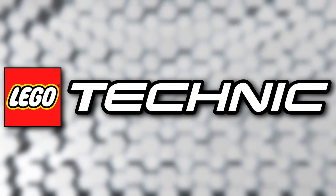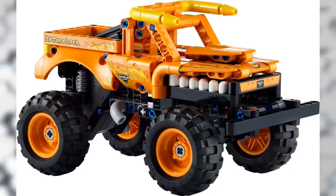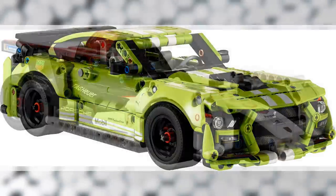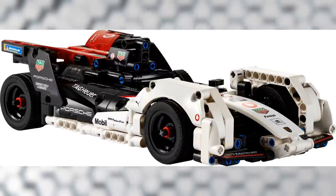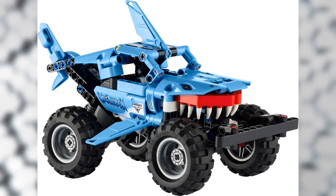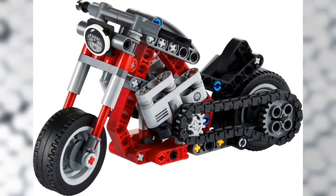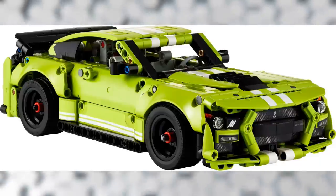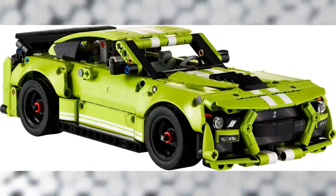Moving on to Technic — we have: 42135 Monster Jam El Toro Loco, 42138 Ford Mustang Shelby GT500, 42137 Formula E Porsche 99X Electric, 42134 Monster Jam Megalodon, and 42132 Motorcycle. A very cool lineup of Technic sets — I don't buy Technic much, but that GT500 does look pretty cool.